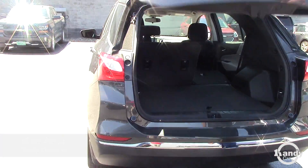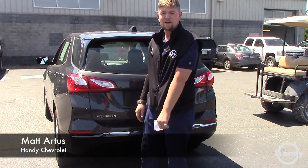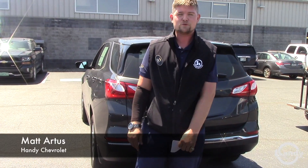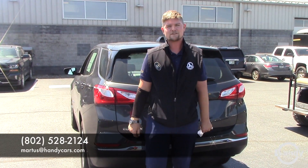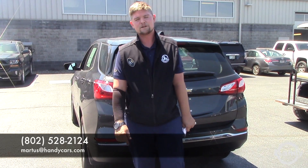Definitely a great package, especially for being under $300 a month. My number is 802-528-2124 if you have any questions, or you can email me at martist@handycars.com. Thank you so much, I look forward to hearing from you when you get back from vacation. Have a great day.